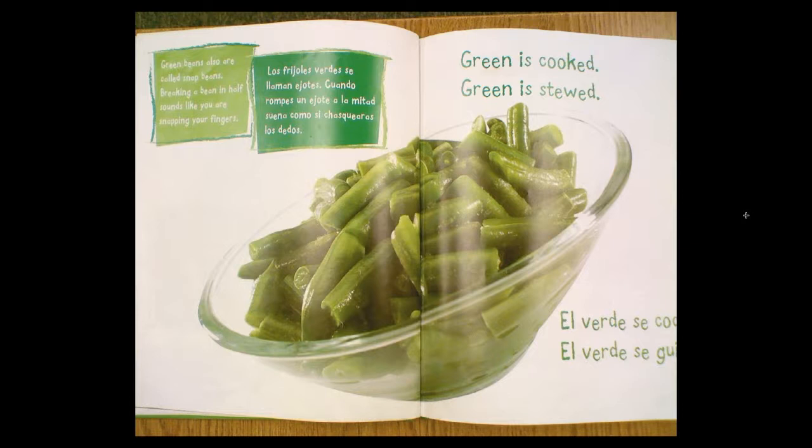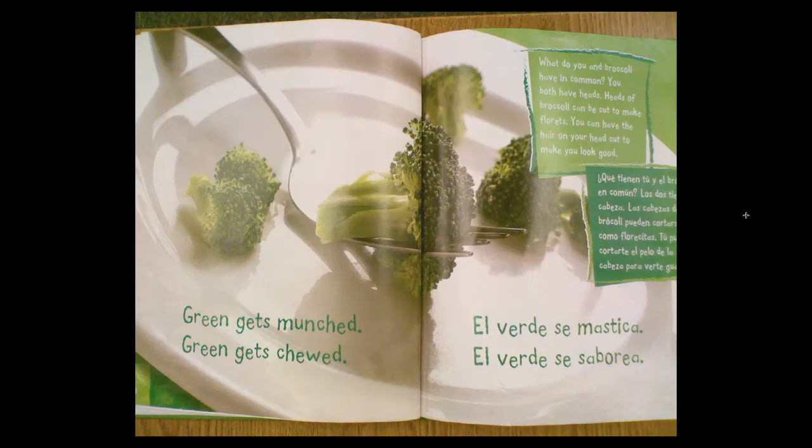Green beans are also called snap beans. Breaking a bean in half sounds like you are snapping your fingers. Green is cooked. Green is stewed. Green gets munched. Green gets chewed.